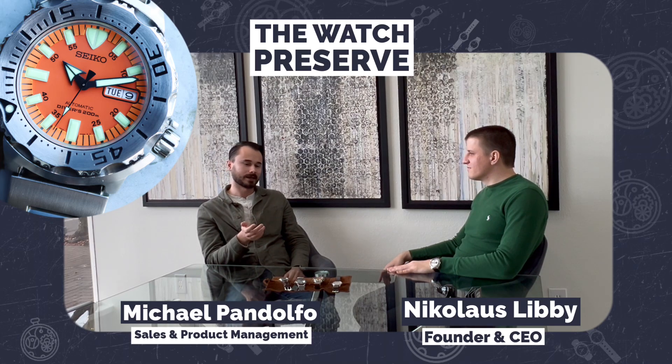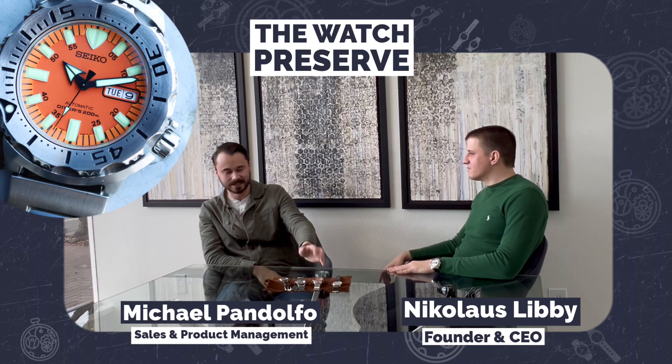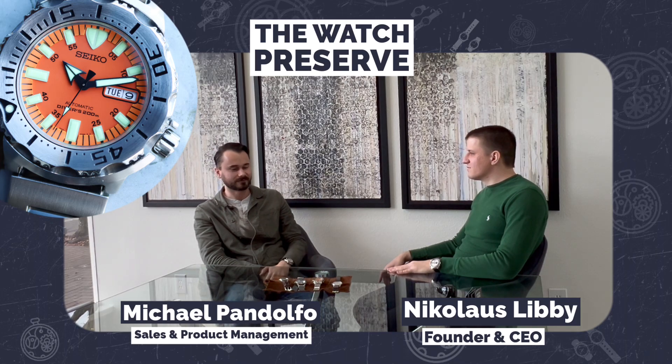I actually went back to buy a black dial one to ship off to a watch friend in Canada. So me and two of my other watch buddies have this exact same watch, the 2005 Seiko Monster.